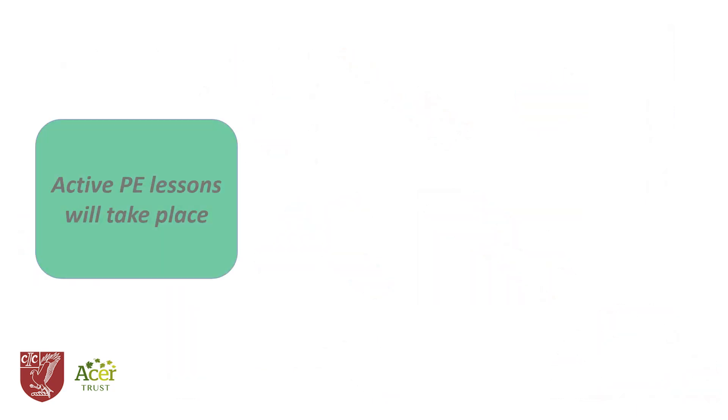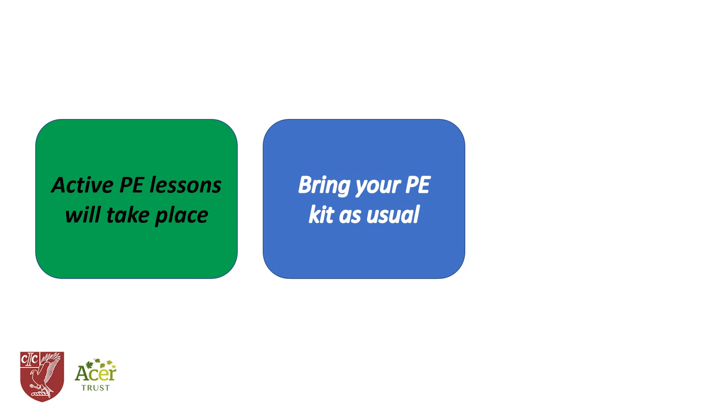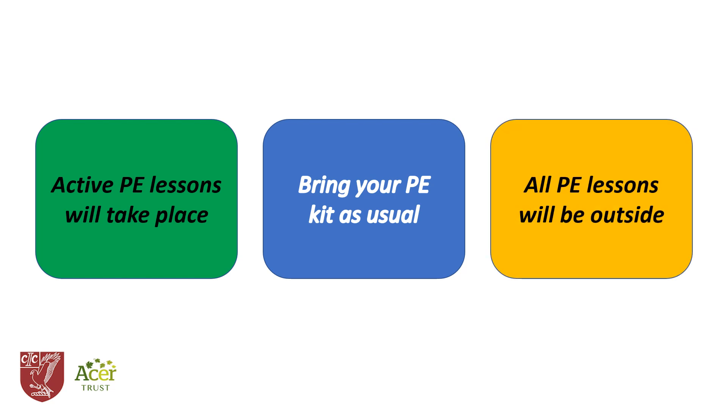The PE department has taken advice from national governing bodies for sport. While amendments will be made to certain activities, we're confident that we can continue to deliver safe and appropriate physical education. Students should come to school with the correct kit, ready to take part in active lessons. All PE lessons will take place outside unless extreme weather conditions make this impossible, so packing a towel to dry off and a waterproof jacket suitable for sport is encouraged.